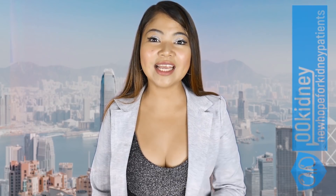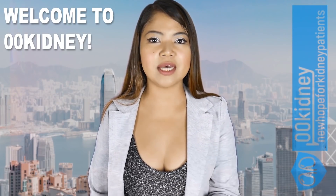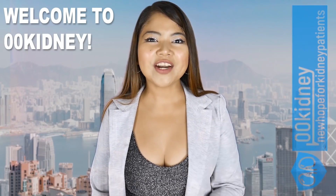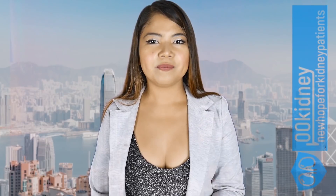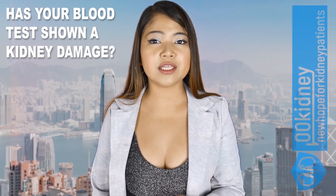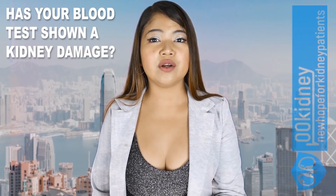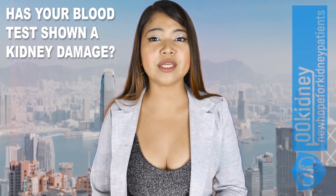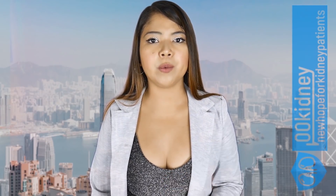Hello, how are your kidneys doing? This is Katherine, welcome to 00kidney! Don't forget to like and subscribe! Has your blood test shown a kidney damage? If your doctor and your lab tests are giving you more questions than answers, in this video you'll find loads of useful information. Remember, you are not alone, so never lose hope!